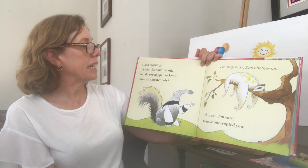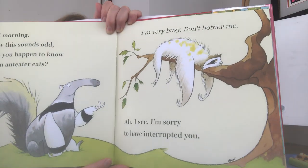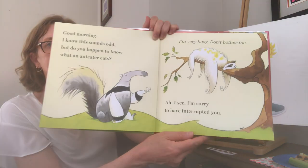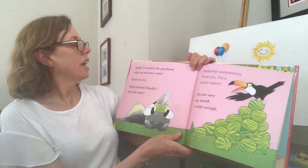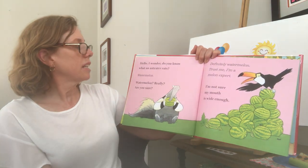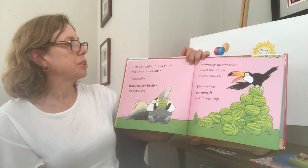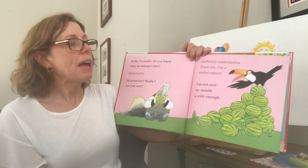"Good morning. I know this sounds odd, but do you happen to know what an anteater eats?" "I'm very busy. Don't bother me." "Ah, I see. I'm sorry to have interrupted you." Then he asks someone else: "Hello, I wonder, do you know what an anteater eats?" "Watermelon." "Watermelon? Really? Are you sure?" "Definitely watermelon. Trust me. I'm a melon expert." "I'm not sure my mouth is wide enough."